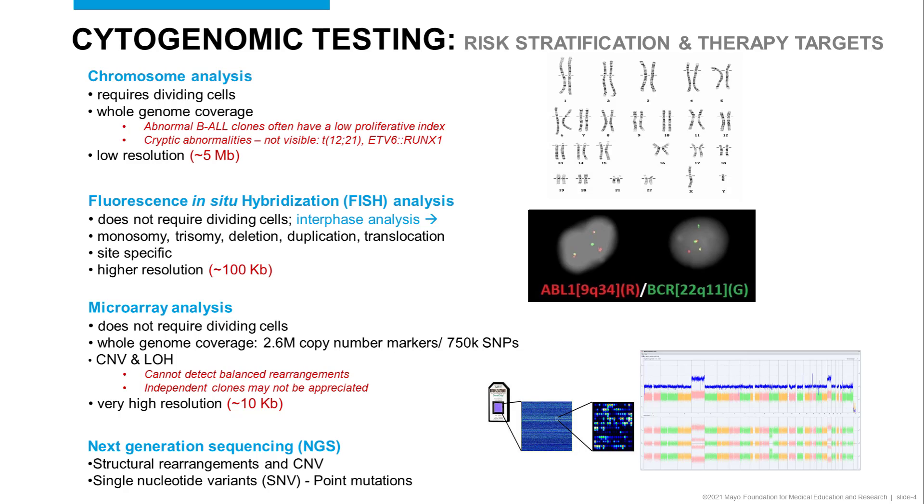In addition to finding abnormalities not visible by FISH or chromosome analysis, we can sometimes detect whether a doubled hypodiploid clone — known as a pseudo-hyperdiploid clone — is present. So microarray analysis is integral for certain entities such as B-ALL.